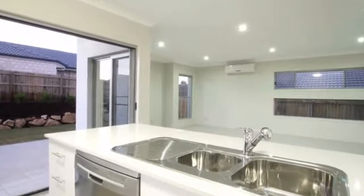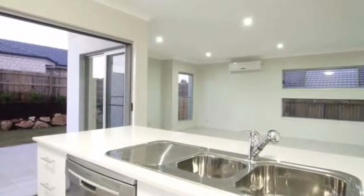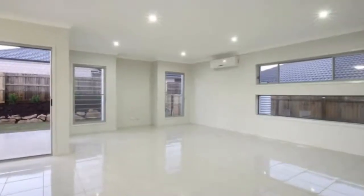This gorgeous high set home has plenty to offer, located on a corner block with a great aspect and plenty of yard space. Features include 4 bedrooms plus a study.